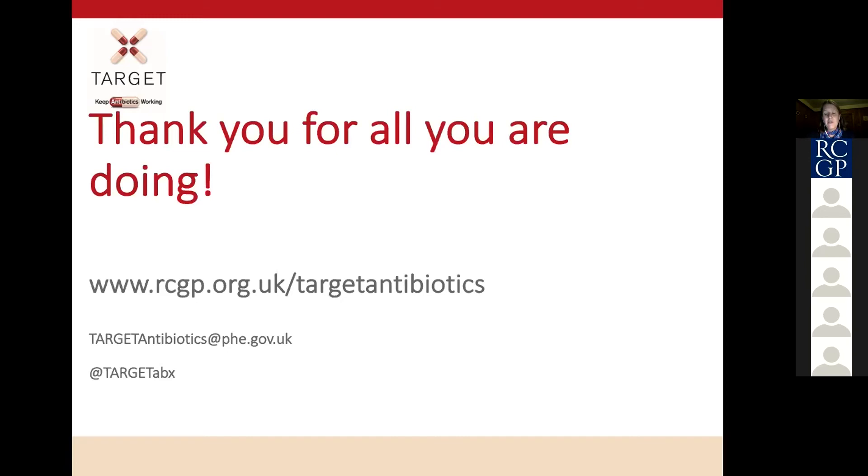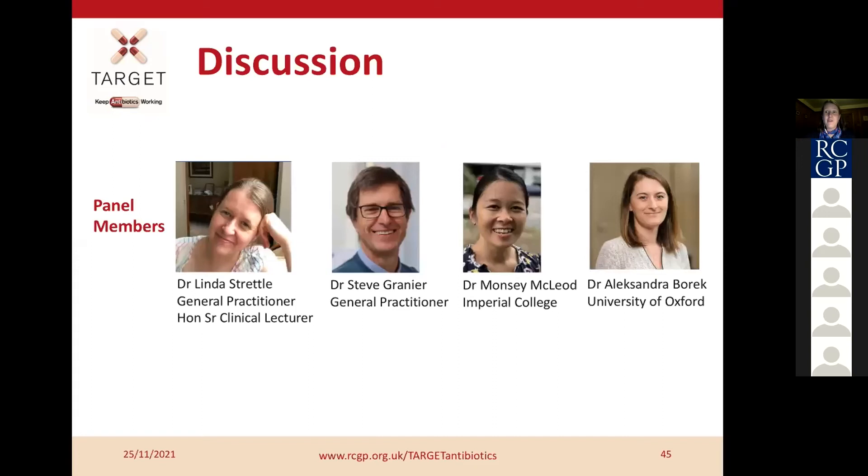Thank you all for listening. I hope this could open up a possible option for your consultations in the future. I hope that's been useful, and we will open it up now for further discussion.